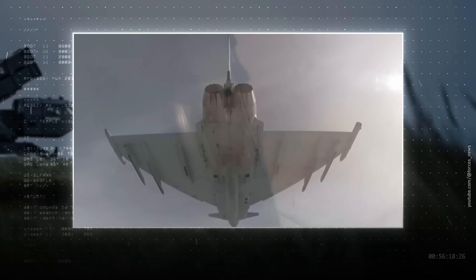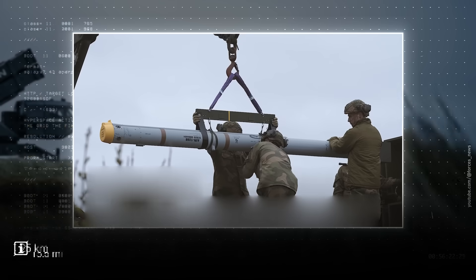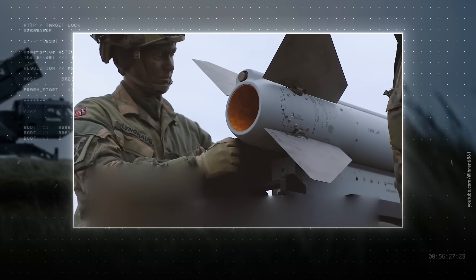With that speed loss come other trade-offs too. For example, when launched from a jet, the AIM-132 has a range of 25 kilometers — actually close to what the much pricier NASAMS can do with its own adapted AMRAAM-C missiles.